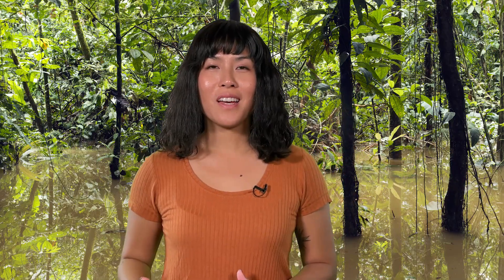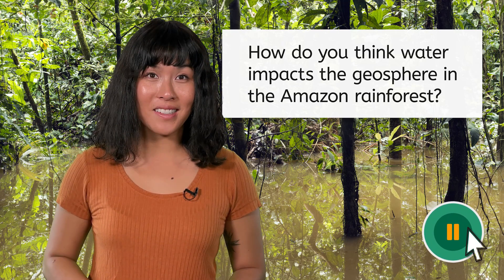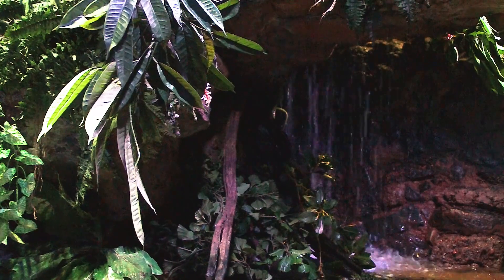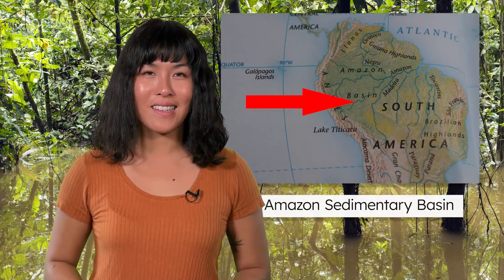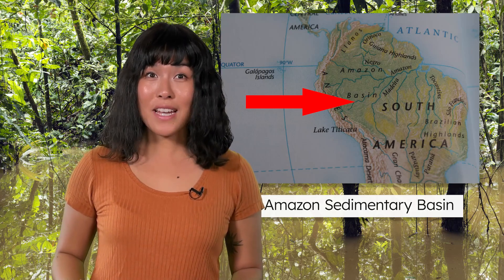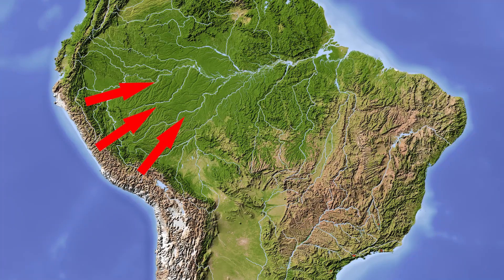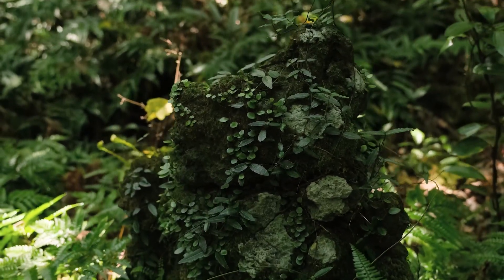With heavy rainfall and a powerful, sweeping river, how do you think water impacts the geosphere in the Amazon rainforest? Weathering and erosion from natural forces have a huge impact on the landscape here, forming the Amazon Sedimentary Basin. This basin is one of the largest in the world and has formed over millions of years. Rivers and floods carry sediments from the nearby Andes Mountains down to the basin. These deposits enrich the area, helping plants and trees grow.